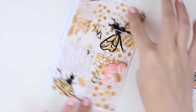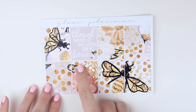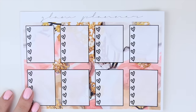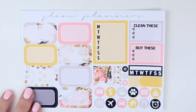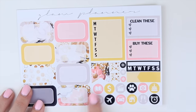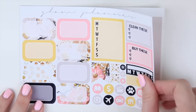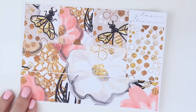Then you have your full boxes. The quote says 'though she bee but little she is fierce' and 'bee' is spelled B-E-E, which I really like. The next page has the checklists with a beautiful background image. Then you have your functional stickers with your eight half squares, your sidebar, clean these, buy these, a habit tracker, appointment label, icons, a flag, two flags for the top, and three asterisk dots.